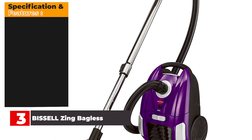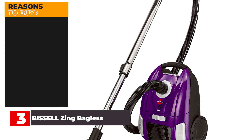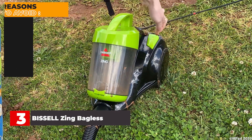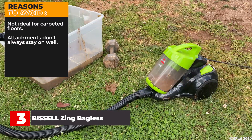Specifications and features — Brand: Bissell. Special Feature: automatic cord rewind, lightweight, compact, bagless, washable filter. Form Factor: Canister. Color: black, citrus lime. Filter Type: cartridge. Reasons to Buy: easy-empty 2-liter dirt cup, automatic 15-foot power cord rewind, airflow regulator helps control pressure. Reasons to Avoid: not ideal for carpeted floors, attachments don't always stay on well.